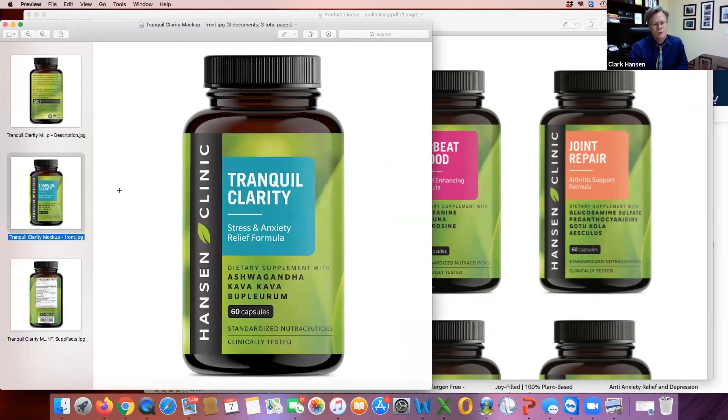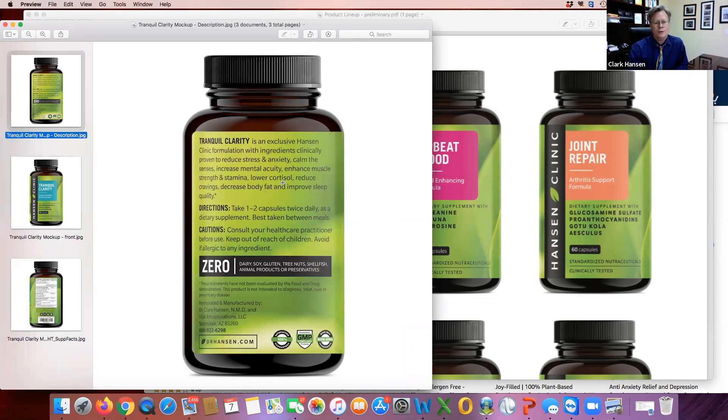We'll send you information about Tranquil Clarity. I love this product because you can feel the difference within 30 minutes — it just calms you down. Tranquil Clarity is an exclusive Hansen Clinic formulation with ingredients clinically proven in my clinic and in other clinical research to reduce stress and anxiety, calm the senses, increase mental acuity, enhance muscle strength and stamina, lower cortisol — the adrenal hormone that goes up with stress — reduce cravings, decrease body fat, and improve sleep quality. Sounds like we can all use all of that, right? So this is an awesome product.